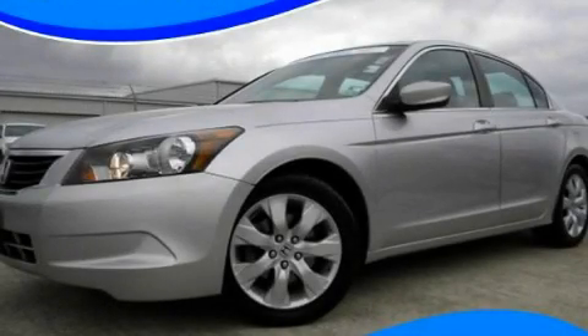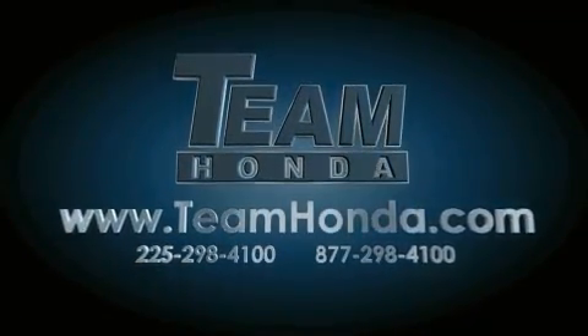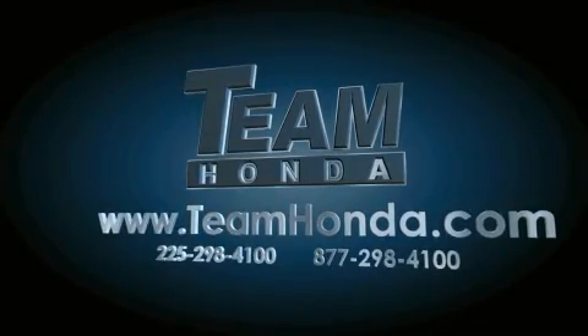We invite you to contact us today to learn more about this vehicle. Our inventory is always available to you on our website at teamhonda.com. To receive special internet pricing for this vehicle, or if there's anything else we can do to assist you,